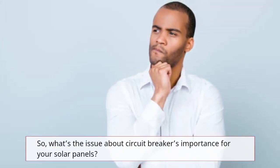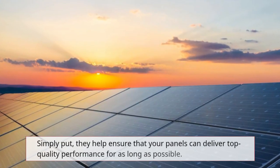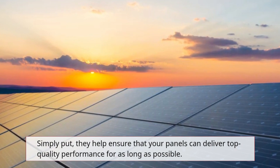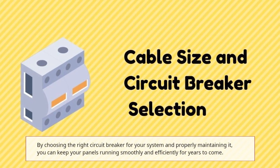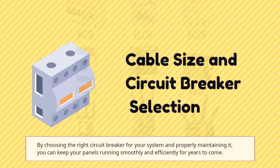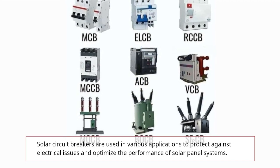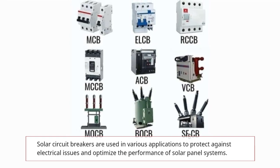So what's the issue about circuit breakers' importance for your solar panels? Simply put, they help ensure that your panels can deliver top-quality performance for as long as possible. By choosing the right circuit breaker and properly maintaining it, you can keep your panels running smoothly and efficiently for years to come. Solar circuit breakers are used in various applications to protect against electrical issues and optimize the performance of solar panel systems.